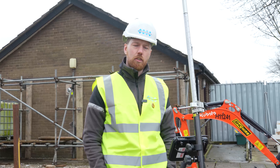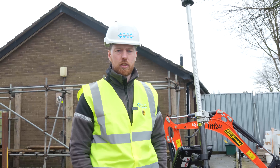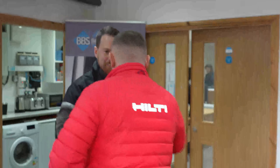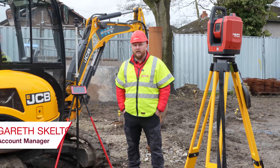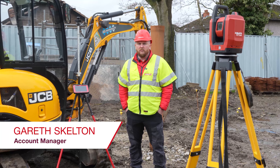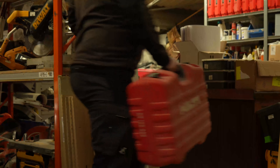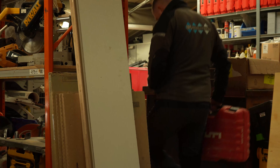Gareth, our Hilti rep, came into our office one day and had a conversation with us about our upcoming projects and introduced us to the PLT. After the site demonstration, he had Steve — one of his lads — pick the tool up and start using it themselves, and saw how easy it was to get to grips with. From there, he decided to purchase a PLT and uses it on a daily basis.